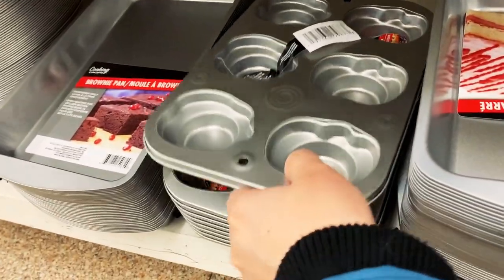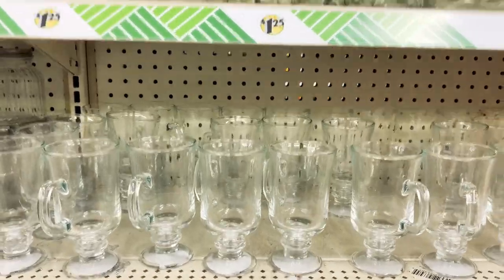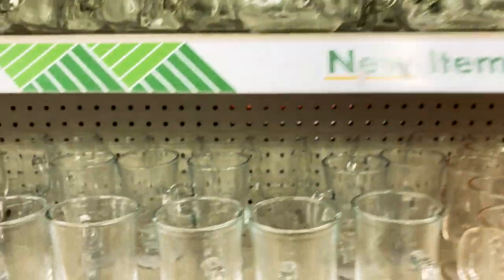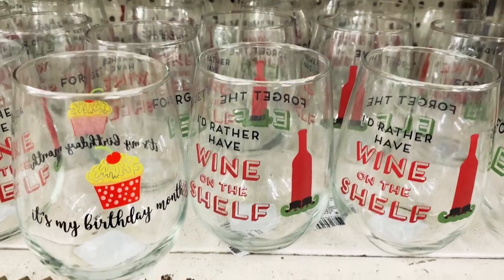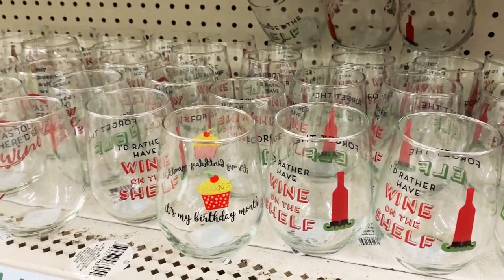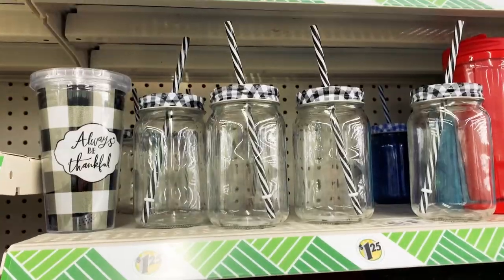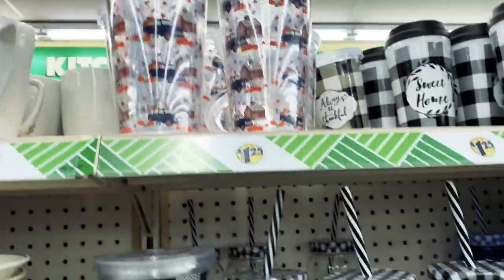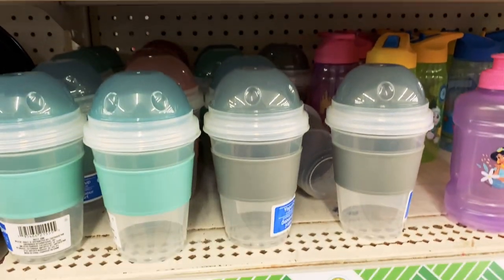Another interesting find was this pumpkin-shaped muffin pan — they call it a harvest muffin pan. Dollar Tree has lots of drinking glasses, like this ball glass mug that you see on Instagram, and this cafe-style coffee mug. They also have wine glasses with sayings like 'it's my birthday month,' 'I'd rather have wine' on the shelf — a play on Elf on a Shelf — 'off the market,' 'happy birthday,' and 'my horoscope said this would happen.' I also found these plastic tumblers with a cute truck and farm design, as well as a glass jar with a lid and straw, and another tumbler that looks like a Starbucks frappuccino-shaped cup.